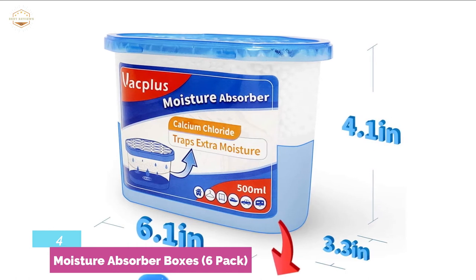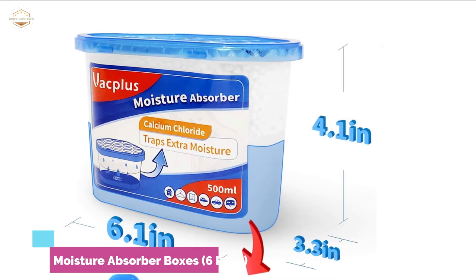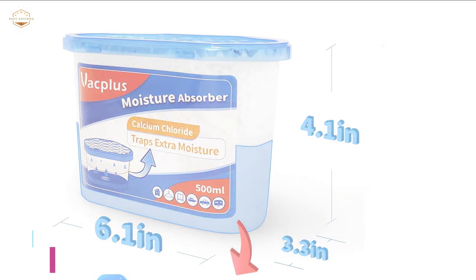This dehumidifier works perfectly for your bathroom, kitchen, basement, laundry room, refrigerator, RV, ship, and more.